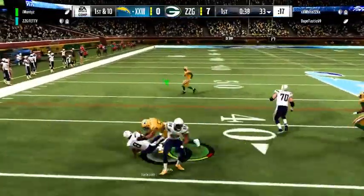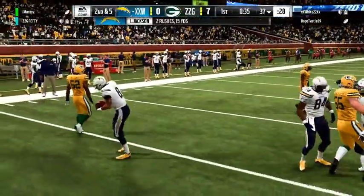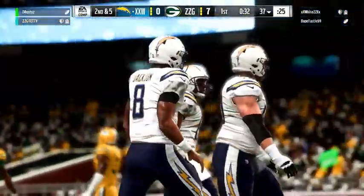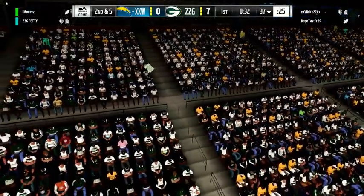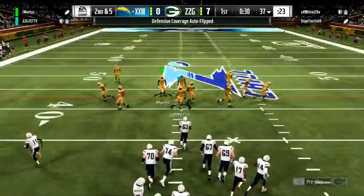Running game working, they'll stick with it on first down. Found a little room there as he's up to about the 37 — five yards on the carry, a good pickup on first down. Looks like they're establishing a pretty good pattern here because they've been very heavy in the running game on the last four plays. So far, four plays in this drive, all four on the ground.